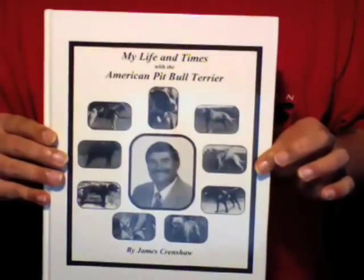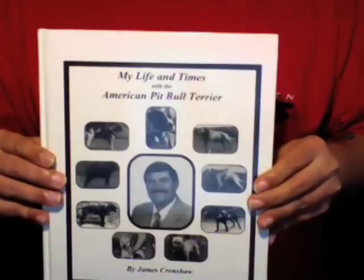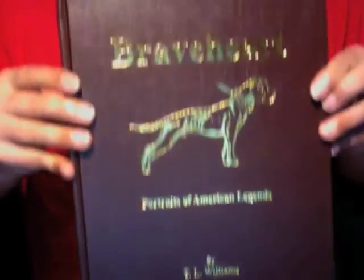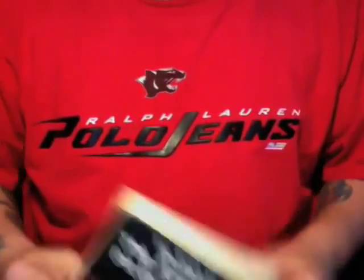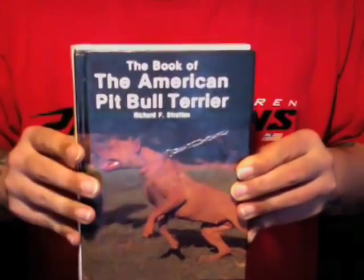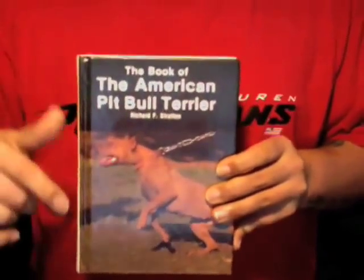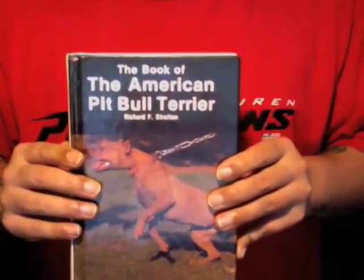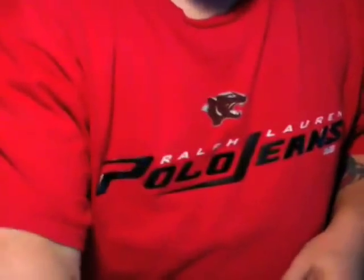So again, to recap: The Life and Times with the American Pit Bull Terrier by James Ed Crenshaw — great book to have. The Complete Game Dog by Ed and Chris Farron — another must have book. Braveheart by T.L. Williams — a must have for any pit bull owner. And if you're just a casual reader or want to learn some quick information, The Book of the American Pit Bull Terrier by Richard F. Stratton. All four books are great to have, but the other three are must-haves in your collection when it comes to the real, the true, the one and only American Pit Bull Terrier. Until then, keep them scratching, fellas.